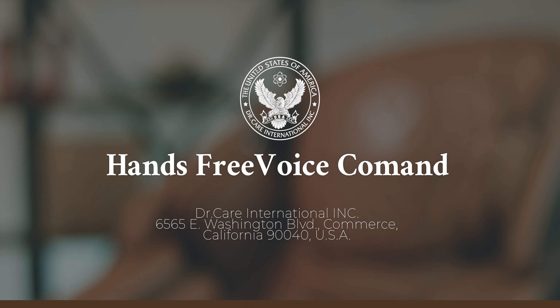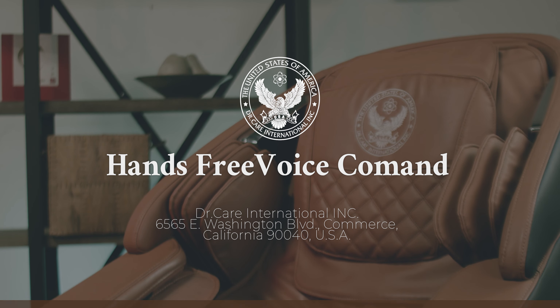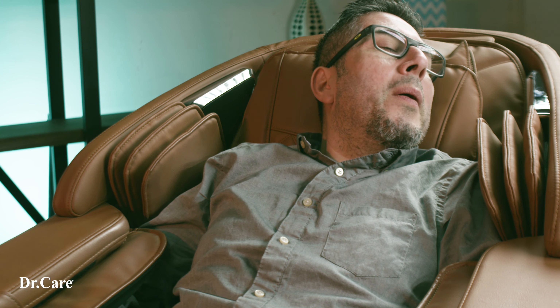Did you know your Dr. Care massage chair also has hands-free voice control capabilities? Hi there, what's up? I'm here. Full body stretch. Okay.